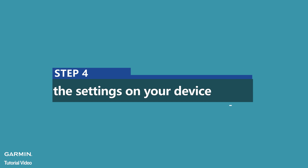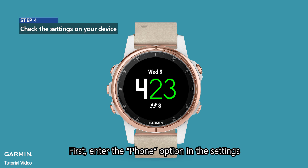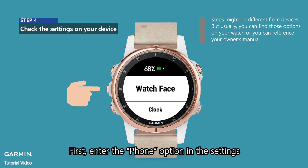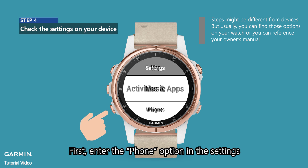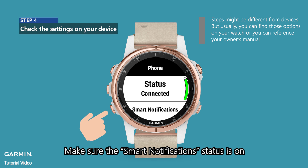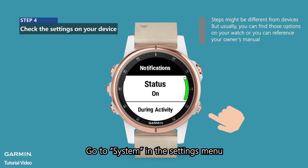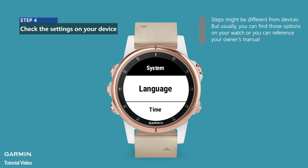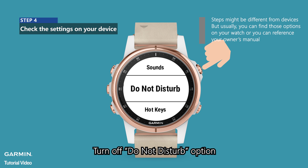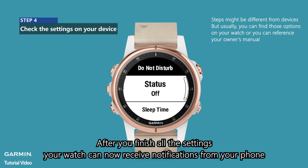Step 4: Check the settings on your device. Enter the Phone option in the Settings and make sure the Smart Notifications status is on. Go to System in the Settings menu and turn off the Do Not Disturb option. After you finish all the settings, your watch can now receive notifications from your phone.